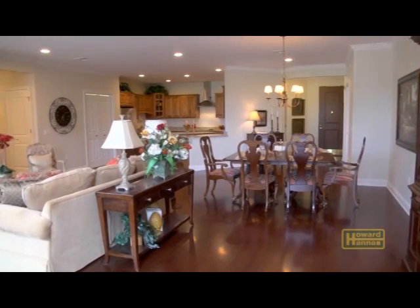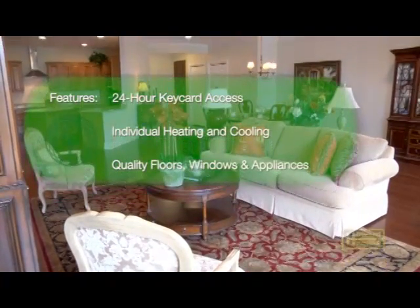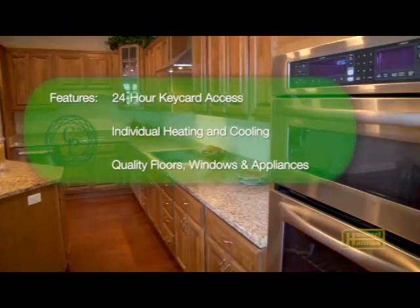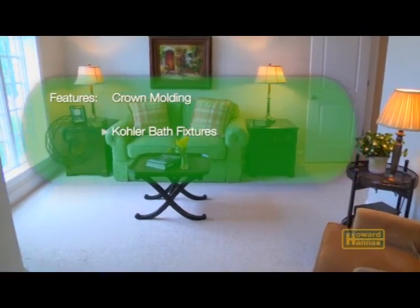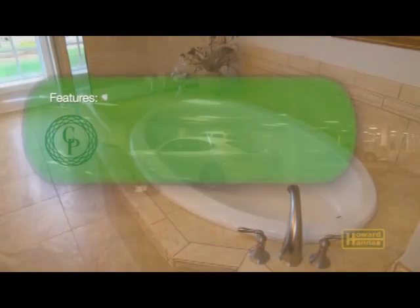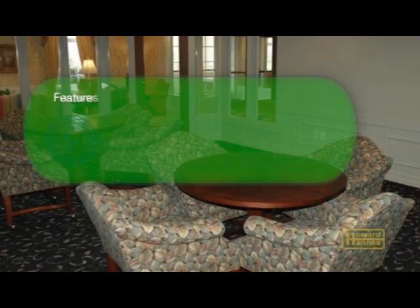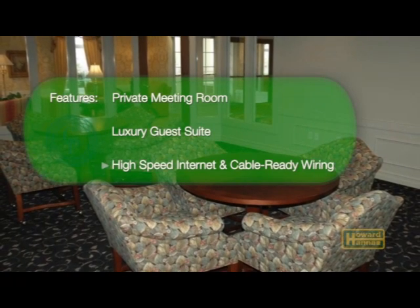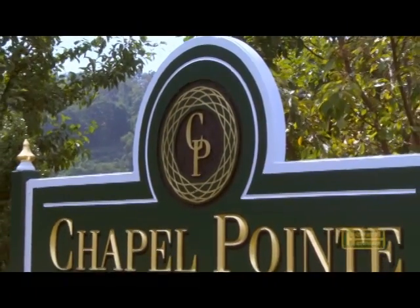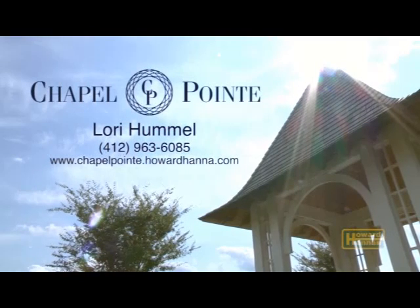Your personal residence in this pet-friendly complex will include some of the most sought-after home features such as 24-hour key card access, individual carrier heating and cooling system, luxury carpeting, hardwood and stone and ceramic tile floors, Anderson windows and quality GE Profile and Gen Air appliances. Crown molding graces your living room, dining room and master bedroom. The luxury master bath features Kohler bath fixtures and a separate soaking tub and shower. Ample storage space, a two-car tandem garage for private parking, and an in-suite laundry room round out your new home. For your business and personal convenience, Chapel Point offers a private meeting room and guest suite, and for your safety, Chapel Point has a fire suppression sprinkler system throughout the building. For more information on the exclusive residences of Chapel Point, please contact Lori Hummel or visit us online at chapelpoint.howardhanna.com.